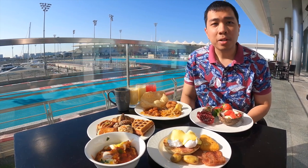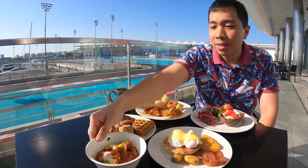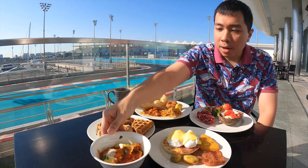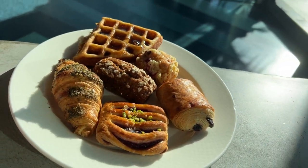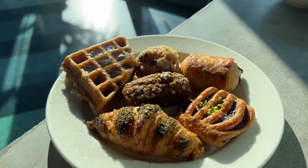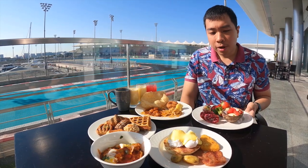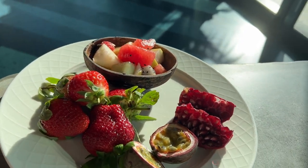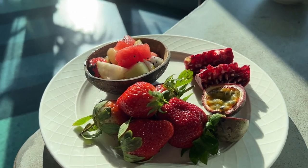If you like Middle Eastern food there's a good selection, though I'm not too familiar with those dishes. This is the shakshuka — eggs in a tomato-based sauce, which is quite nice. There's also a pastry plate. I love the pastries at Marriott properties because they're always really good. I can see Danish pastries, English muffins, waffles, pancakes, and other muffins. You can finish off breakfast with fruits — strawberry mixed fruit bowl, passion fruit, and dragon fruit.